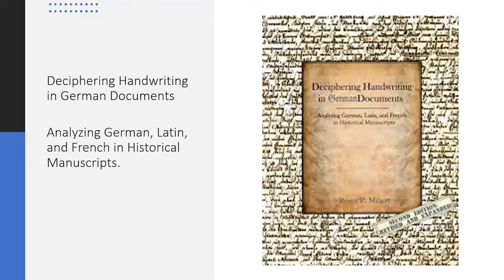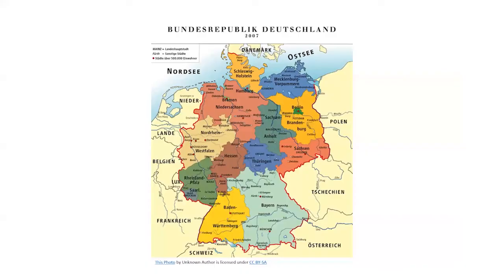It may seem surprising that a book devoted to gleaning information from German documents includes analyzing Latin and French in the title, but as you may have encountered, documents in German history often contain all of these languages. Therefore, step one is to determine what language the manuscript is written in. Knowing the geographical location within Germany can also aid us in knowing what to expect.